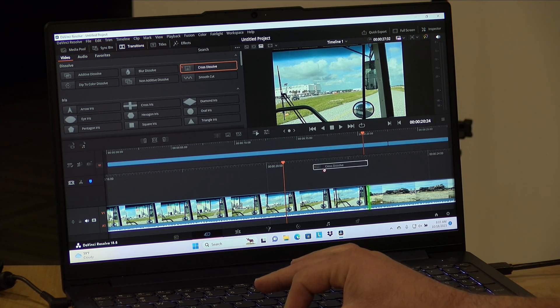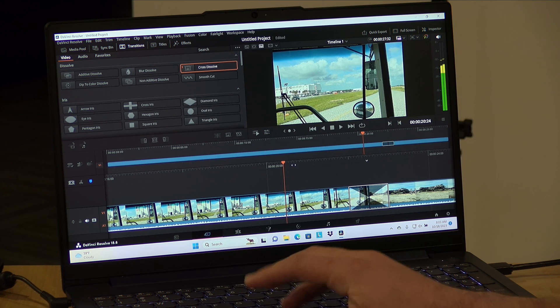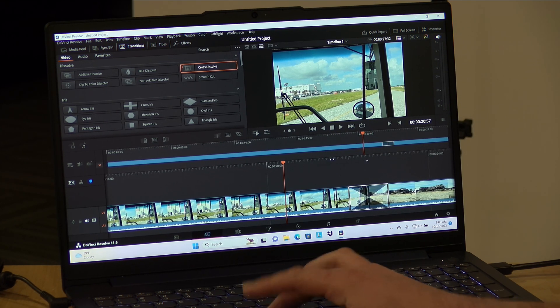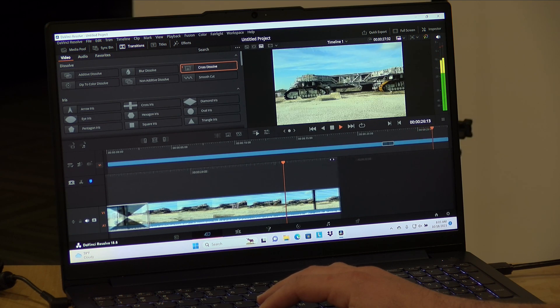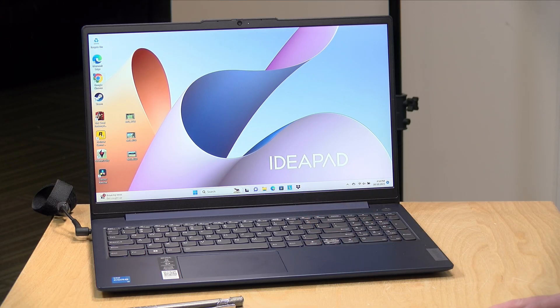I also did a little video editing on it, and that's where it struggled a bit. This is DaVinci Resolve, and the issue is that we only have 8 gigabytes of RAM, which has to be shared between the system and the video. When you're editing 4K60 video, it's going to be sluggish due to the lack of RAM. So while you'll be okay doing casual video editing at 1080p, anything beyond that is going to be a struggle on this machine.